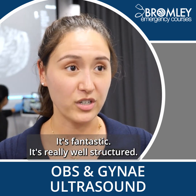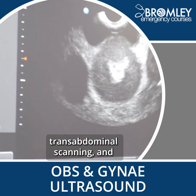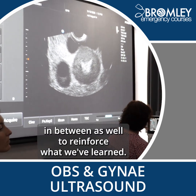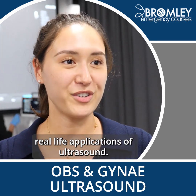It's fantastic, it's really well structured. The course is packed with different aspects of transvaginal and transabdominal scanning, and there are a lot of practical sessions in between to reinforce what we've learnt. There are live models as well, which is really helpful for real-life applications of ultrasound.